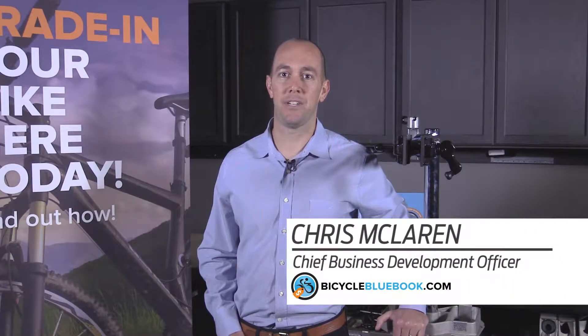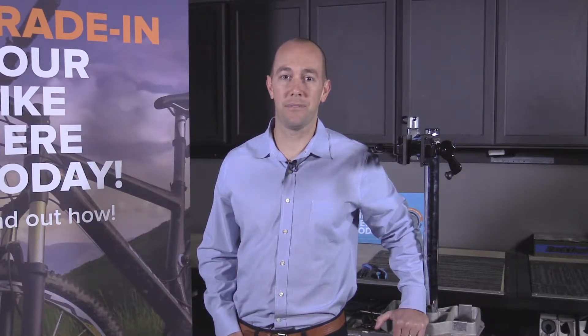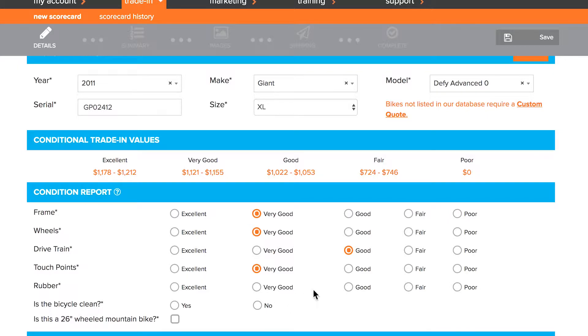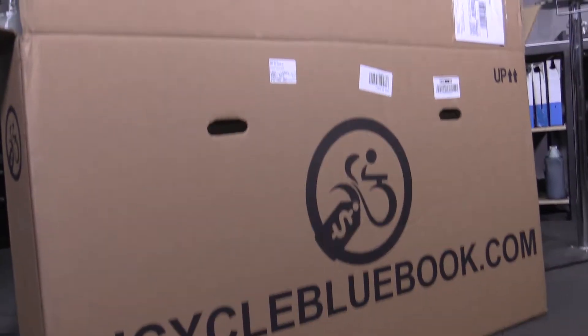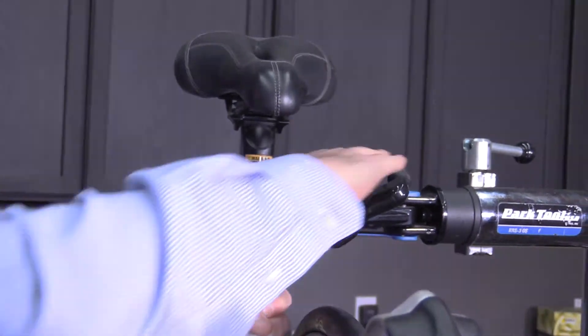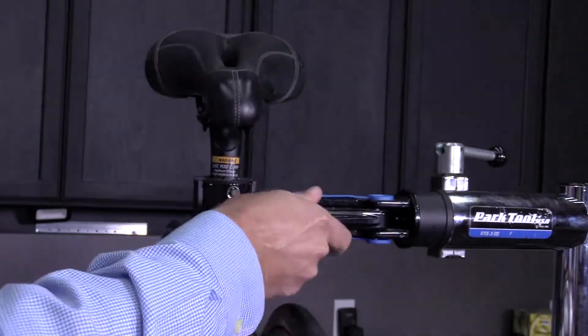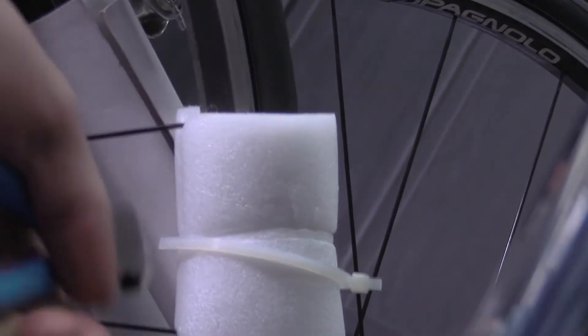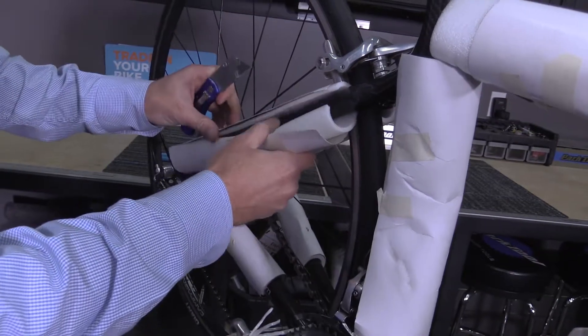There are several advantages in being a BicycleBlueBook.com authorized trade-in partner. First, you don't have to haggle over how much to offer on a trade and you don't have to inventory and try to sell the trade-in. We've done that for you. Our mobile scorecard determines a trade-in value based on millions of unique transactions and takes the guesswork out of the process. Trade-ins accepted and processed through the system are reimbursed two weeks after we receive and verify the bike.